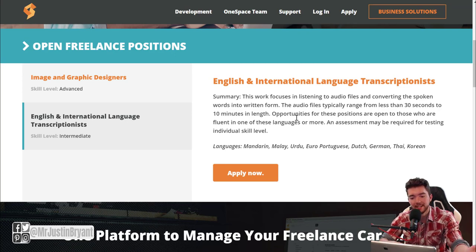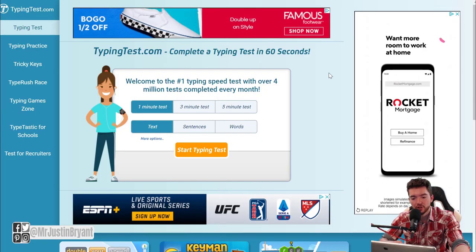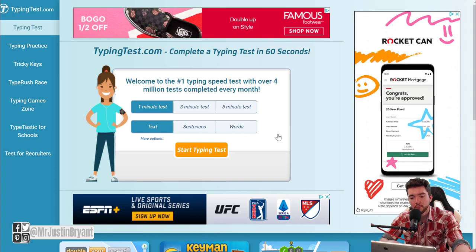You basically don't need any experience, but you may need to know your words-per-minute typing speed. I recommend you go to typingtest.com and test your typing speed as well as accuracy before applying at OneSpace or other places like that.